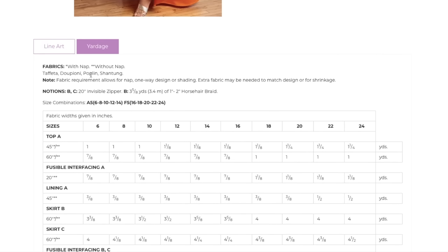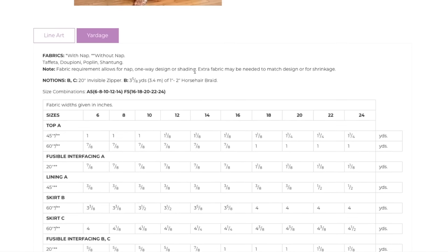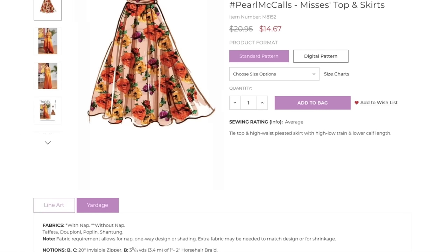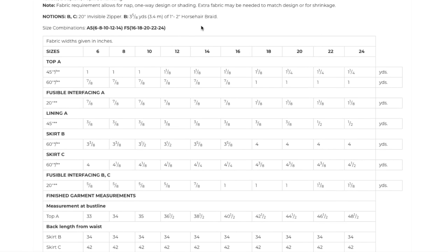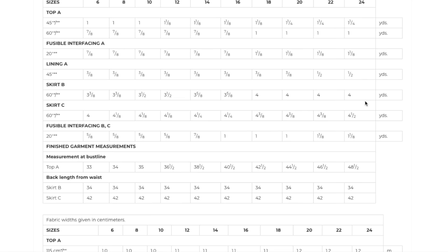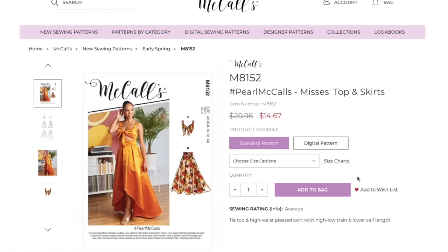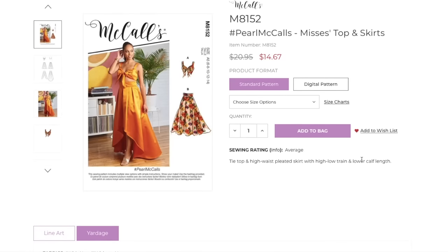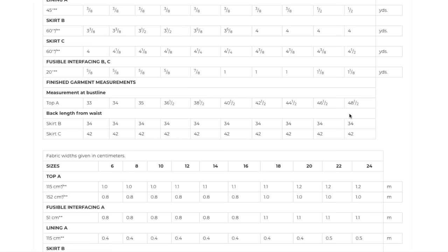Fabrics: taffeta, dupioni, poplin, and shantung. Invisible zipper and horsehair braid for View B to make that hem really stand out. Size range is 6 to 14 and 16 to 24. The top only takes one yard of fabric, plus lining for the top and bust cups. Four yards for the skirt and four and a half yards for skirt View C, which is the high-low version. Finished bust line measurement is 33 to 48.5.